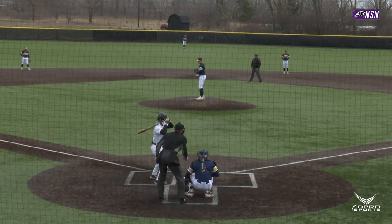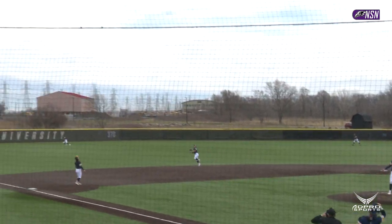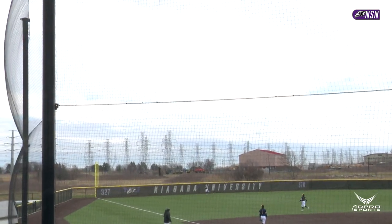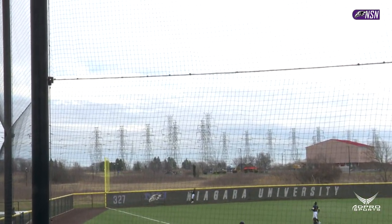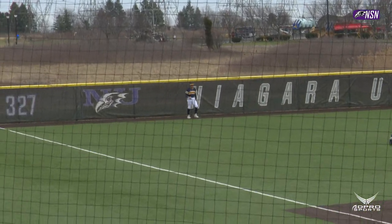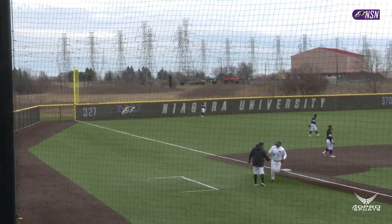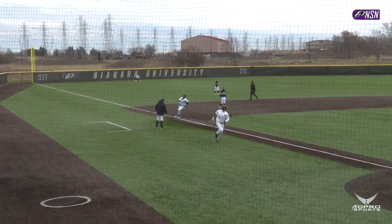Coral hitting at .346. Pitch on the way, swung on, drilled high in the air out to left. This is deep. Back goes Zimbardo. He's at the wall, and it's gone. A 2-run go-ahead home run off the bat of Kelly Coral. And the Purple Eagles now lead it 3-2.